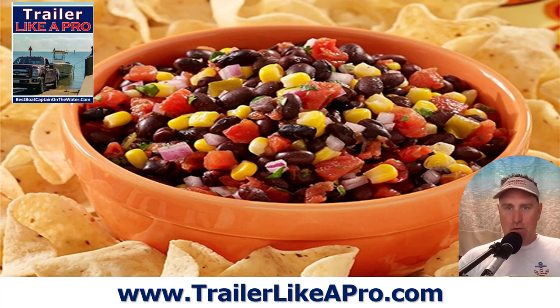Chop up some cilantro and mix it all together, and then add just a tablespoon or two of zesty Italian dressing and mix that all around. It kind of coats it and keeps it nice and fresh. It's a delicious snack. Get some tortilla chips — I like the scoops on the boat because you can get a big scoop without spilling too much. It comes out of the cooler and is gone 10 minutes later. It's fresh, it's good for you, and it's a great boat snack.